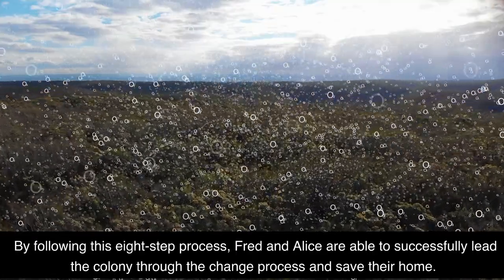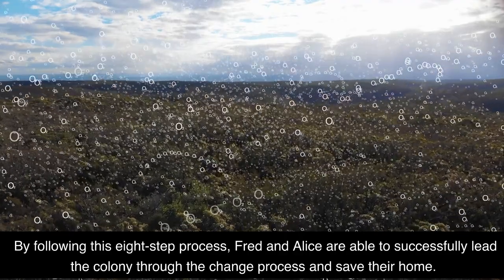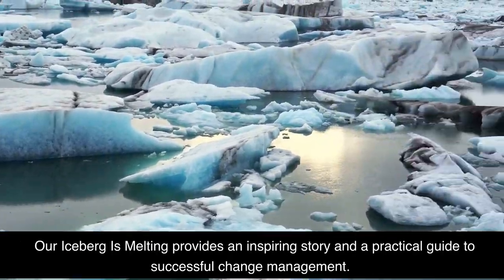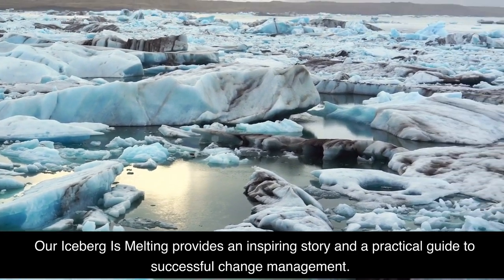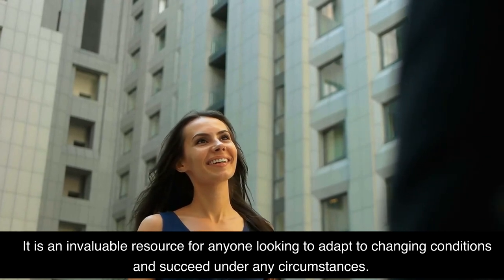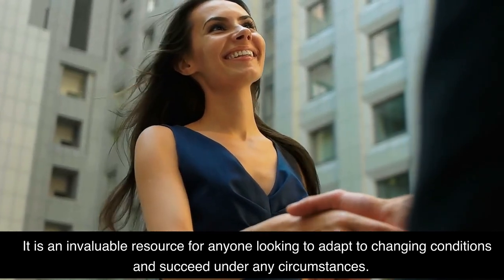By following this eight-step process, Fred and Alice are able to successfully lead the colony through the change process and save their home. Our Iceberg is Melting provides an inspiring story and a practical guide to successful change management. It is an invaluable resource for anyone looking to adapt to changing conditions and succeed under any circumstances.